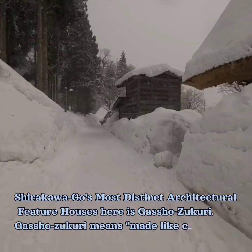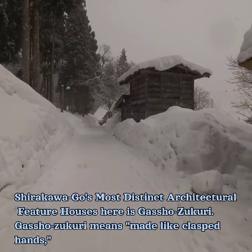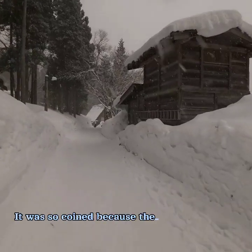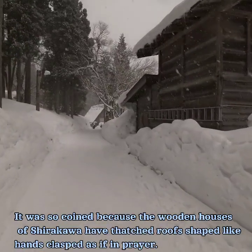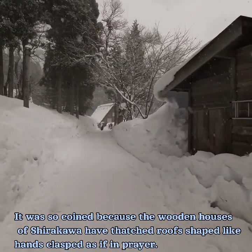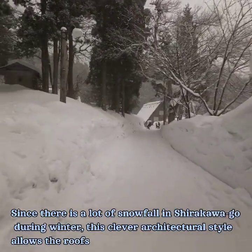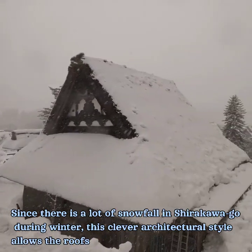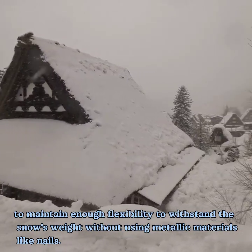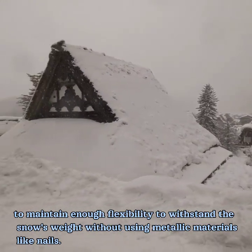Shirakawa-go's most distinct architectural feature is gashozukuri. Gashozukuri means 'made like clasped hands' — it was so coined because the wooden houses of Shirakawa have thatched roofs shaped like hands clasped as if in prayer. Since there is a lot of snowfall in Shirakawa-go during winter, this clever architectural style allows the roofs to maintain enough flexibility to withstand the snow's weight without using metallic materials like nails.